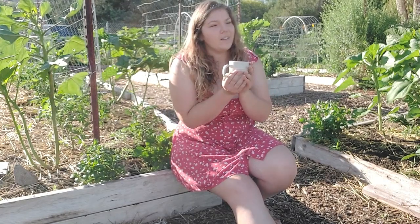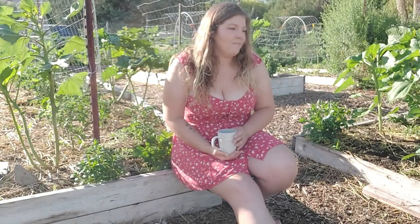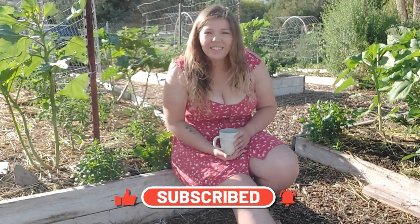If you've got a cup of coffee or tea, I would love it if you would join me as we walk through this morning. If you're on your lunch break or whatever, just enjoy the video. Okay, let's get started.